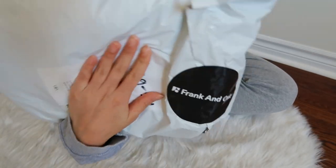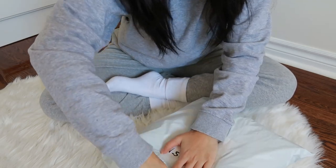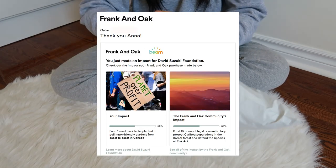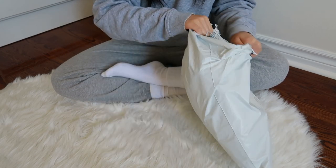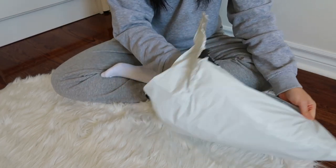First packaging is from Frank and Oak. This is a Canadian company that is B-certified, which means that they are focused on sustainable fashion. They also donate a part of their profit to different organizations, so you can actually choose which one you want your purchase to contribute to when you're checking out. For this Black Friday sale, a lot of the products were on sale, so I just had to take the opportunity.